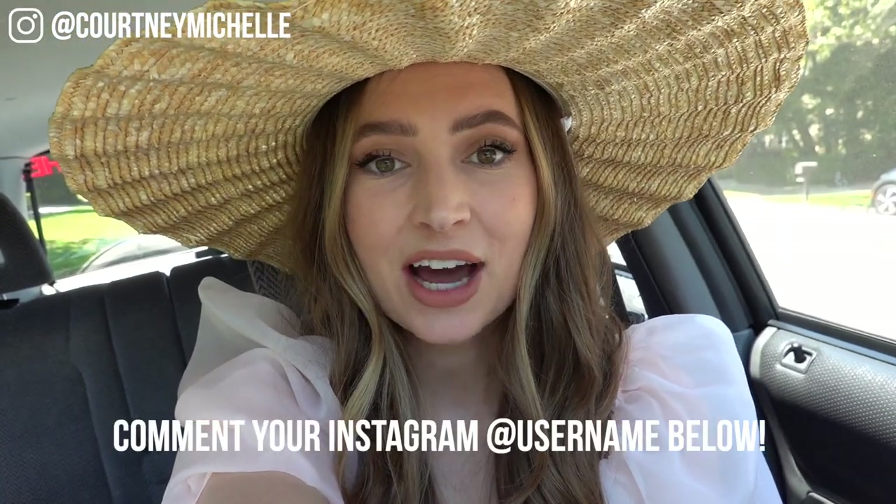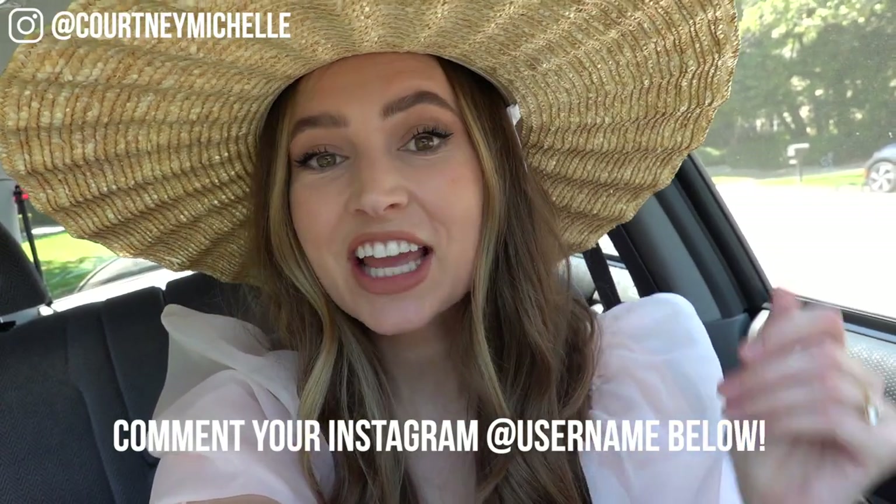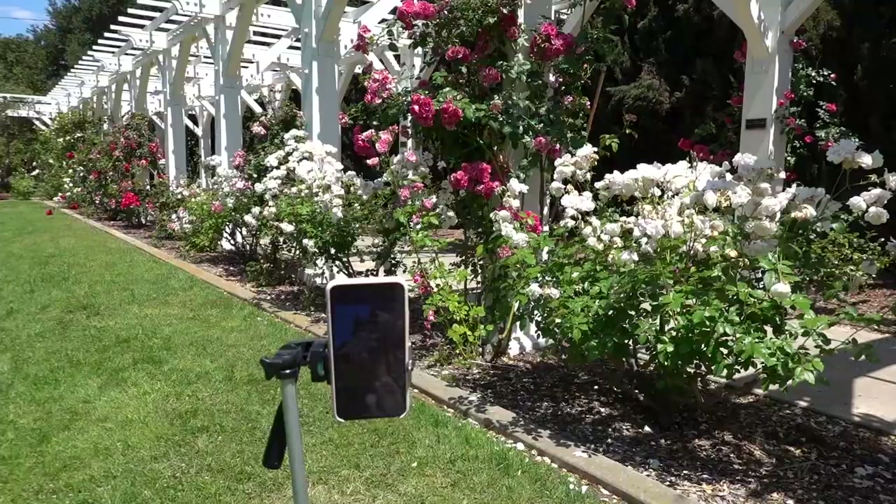I'm going to link all the equipment that I'm using if you guys want to try out taking your own photos, so the links will be below. Make sure to give this video a thumbs up and subscribe if you like it. And with that, let's do this — let's get out there and take some pics!